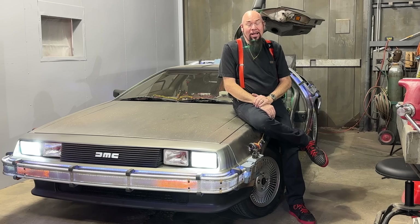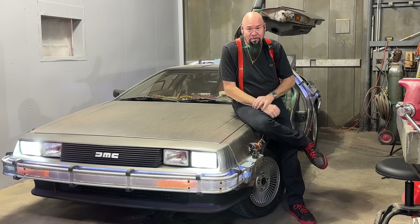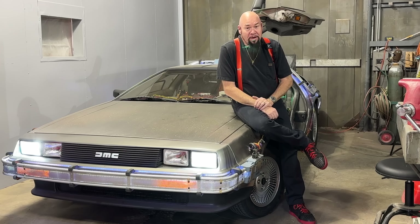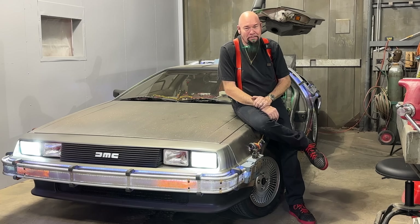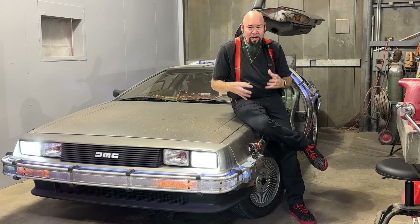They decided to make their watches out of the actual stainless steel used to make DeLorean cars — but not just any DeLorean. They found John DeLorean's personal company car, VIN number 6882. It had been abandoned, hail damaged, left out in the elements for years, and it just wasn't worthy of restoration because of the damage.